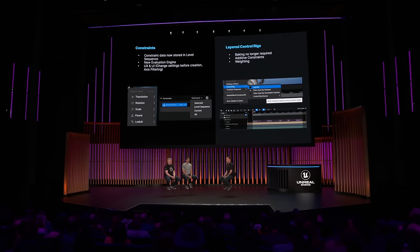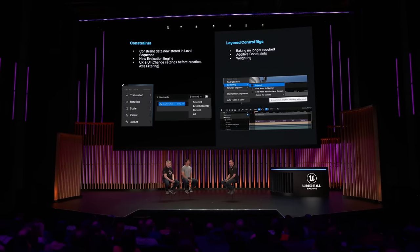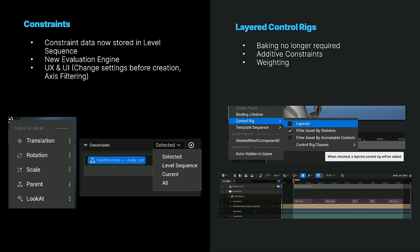Our constraint system has also been really overhauled. We rewrote the data model to save just into the level sequence for any constraints that you may have animated, but we also still support level constraints when you're not using the sequencer. We've reworked our evaluation engine to better handle more complex nested setups, and you can now even change settings on those constraints on creation — you can turn off maintain offset or even constrain individual axes now. We have a new system called layered control rigs, and this gives you a lot more flexibility in how you pose and animate on top of incoming data. It means you don't have to bake data down to the control rig to modify it — you can just add a layered rig and then animate on top of it.